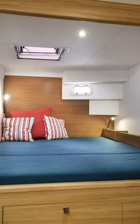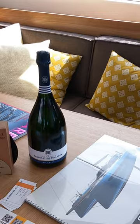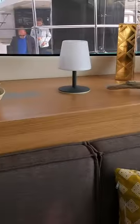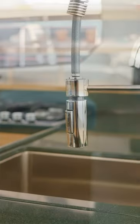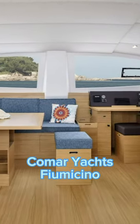The quality of the interiors is considerably higher than the competition. It's a great looking boat inside — Italian styling at its best. Comar Yachts have plenty of experience building performance monohulls and now catamarans. The yard is based in Fiumicino in Italy, which is about an hour away from Rome.